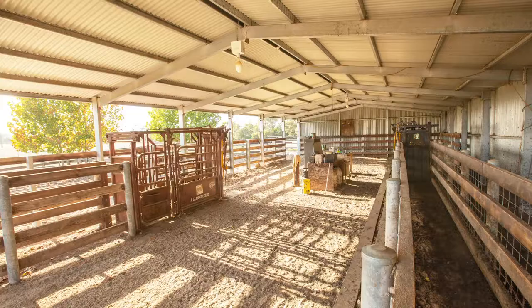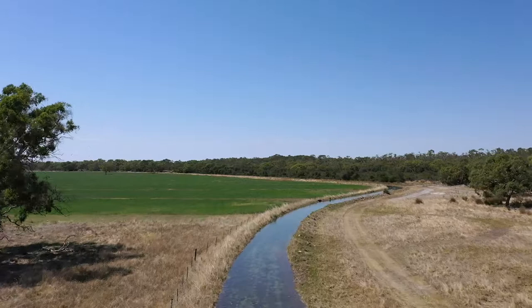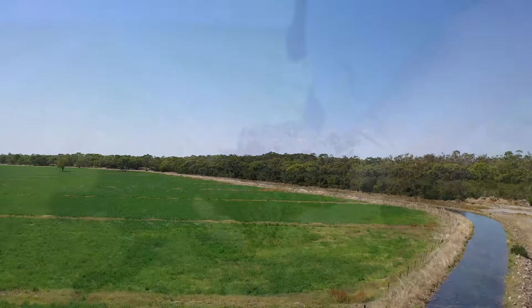Together, the two properties feature a balance of all-year-round grazing. The soil type on Granite Ridge has the ability to almost instantly respond to the opening rains, and the strong fertilizer history of both properties enhances that growth.